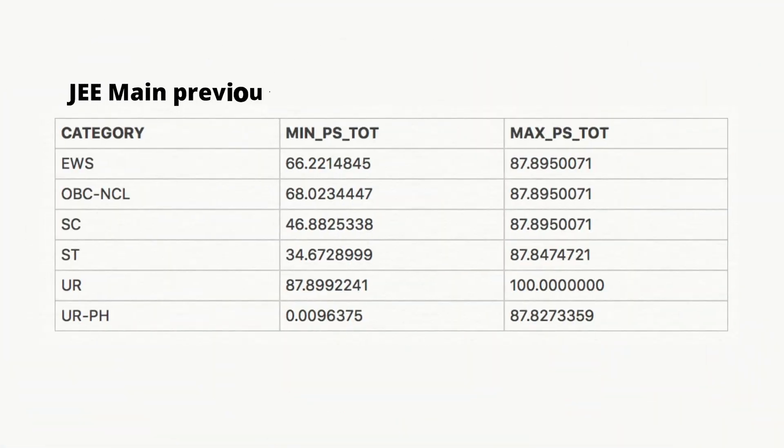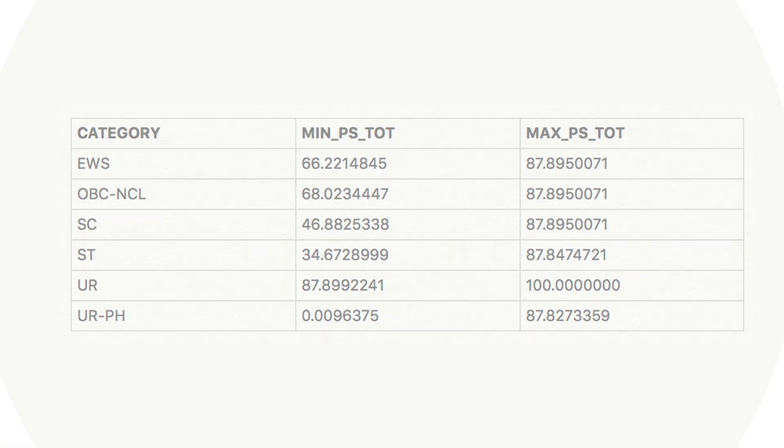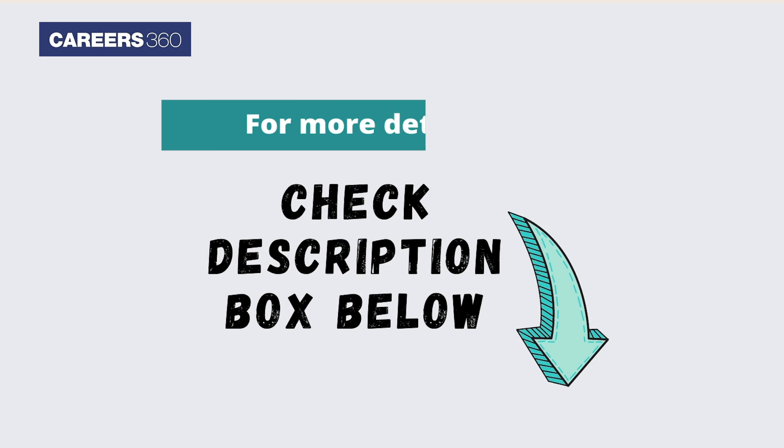You must also check the JEE Main previous year qualifying cutoff for reference. Candidates can check the important details regarding JEE Main 2022 in the description link mentioned below.